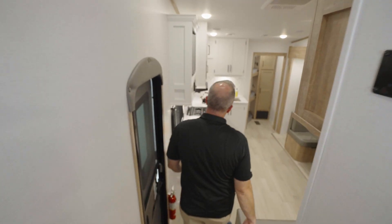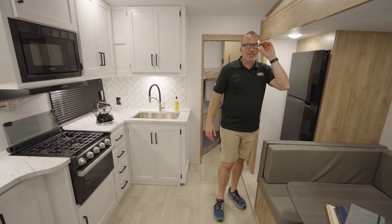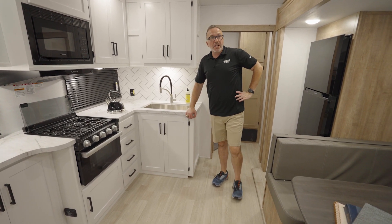32 feet 4 inches, 7,700 pounds, can sleep 2, 4, 6, 8, 10, 12 — let's call it 10 to be even, because I don't even like 11 other people I'd want to take camping. Beautiful. Let's check out the outside.